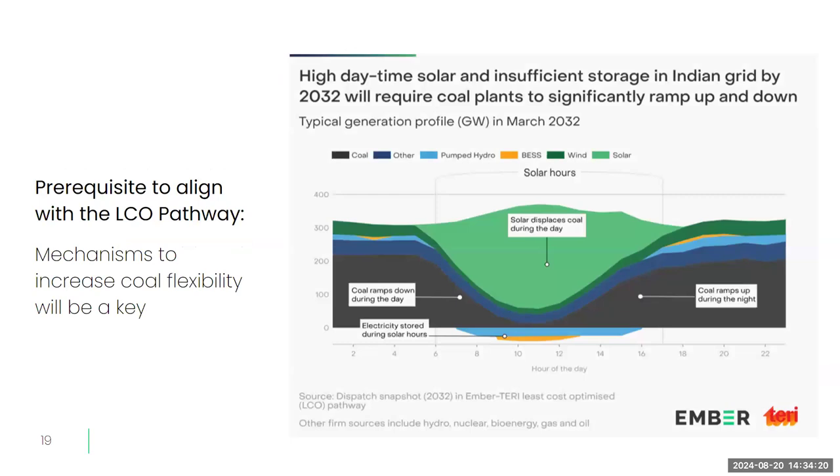Another important prerequisite is the flexibility of coal-based generation. We need mechanisms that incentivize and compensate for additional costs associated with coal flexibility. The LCO pathway is possible only if coal can ramp up, ramp down, and shut down frequently. Coal capacity would also operate at a much reduced plant load factor — as low as around 50% by 2032. These are considerations that will influence whether India can align with any of the LCO pathways.